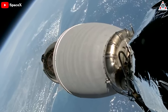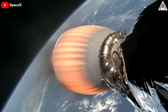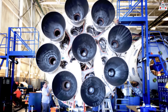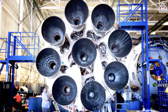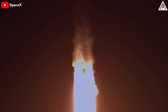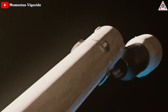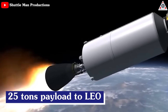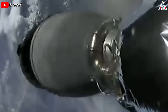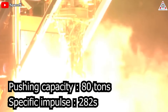SpaceX still uses the full-size Merlin VAC nozzles on missions that require a more significant amount of thrust or contain a heavier payload. Another notable aspect is the impressive power of the Merlin 1D engine, capable of producing over 1.7 million pounds of thrust upon liftoff. Equipped with nine of these engines, the 229-foot-tall Falcon 9 is the most powerful single-core vehicle in the American fleet. The second stage is driven by a single Merlin engine, carrying an impressive payload of 25 tons to low Earth orbit. Advancements have also led to the Merlin 1D vacuum engine, with an astounding pushing capacity of 80 tons and a specific impulse of 282 seconds.